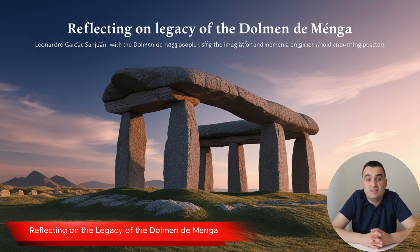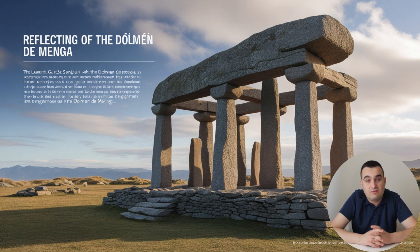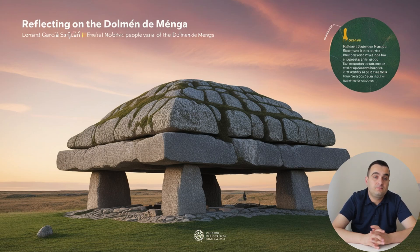The legacy of the Dolmen de Menga goes beyond just admiring the capabilities of ancient people. It's also a tribute to their imagination, determination, and vision. This structure symbolizes the Neolithic people's commitment to overcoming challenges, dreaming big, and leaving behind a legacy that would endure for millennia. Even with today's advancements in engineering, constructing a monument like the Dolmen de Menga using only the tools and materials available 6,000 years ago would be an immense challenge. Leonardo Garcia San Juan emphasizes this point, highlighting how ancient builders accomplished feats that would still be daunting for many modern engineers. Visiting the Dolmen de Menga is about stepping into a time when human creativity and resilience knew no bounds — a powerful reminder of what can be achieved through imagination and willpower.